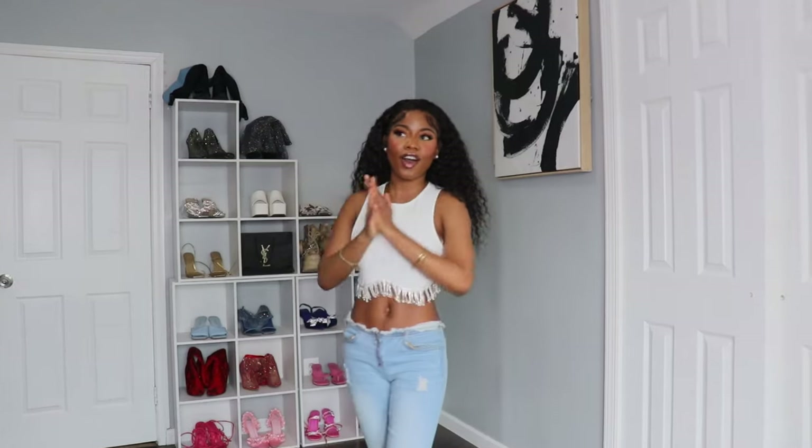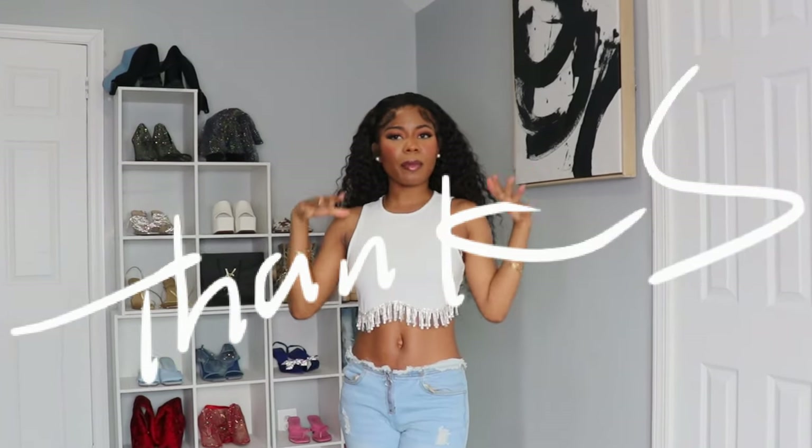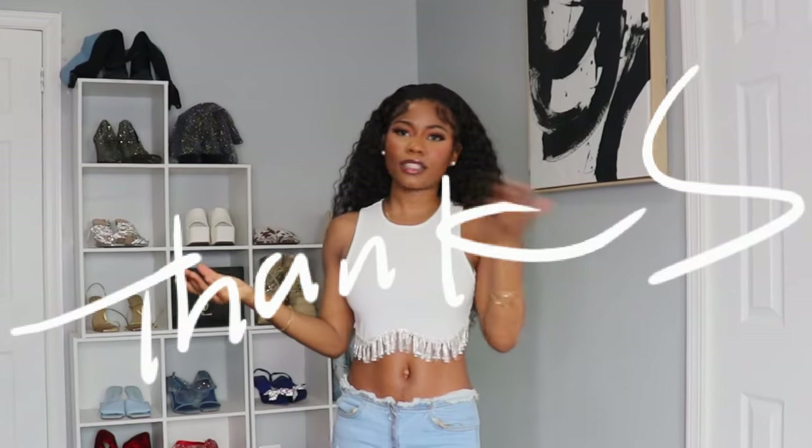This is the end of the video! If you liked this haul, don't forget to like and subscribe, and comment below what other videos I should do. Bye, guys!